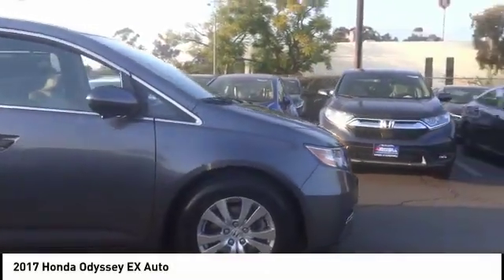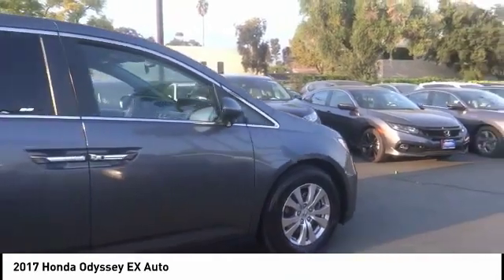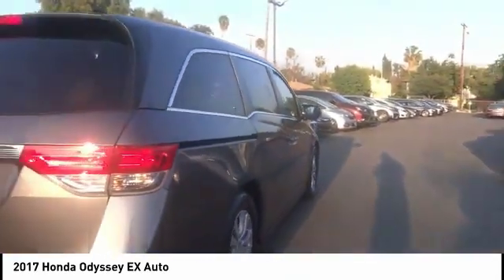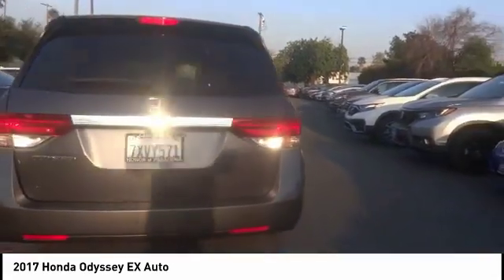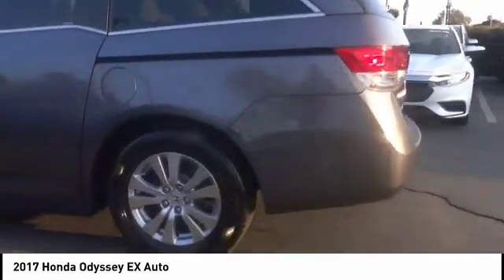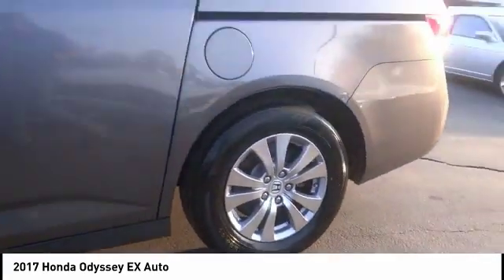Take a ride in the 2017 Odyssey. The Honda Odyssey is a showcase of distinguished style, captivating technology, and advanced safety features — a must for all families. This vehicle has less than 50,000 miles.